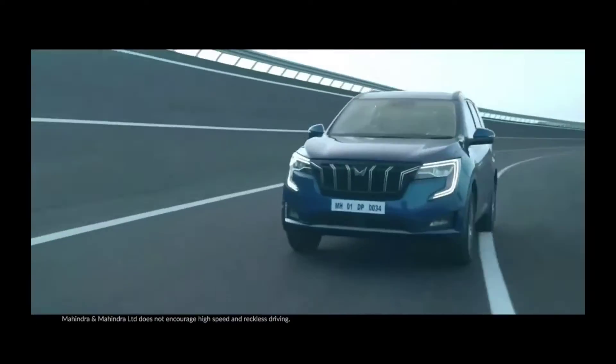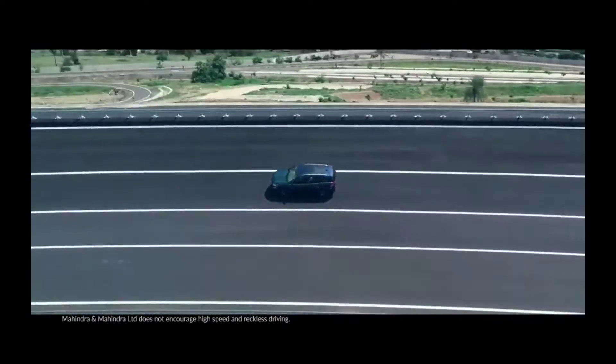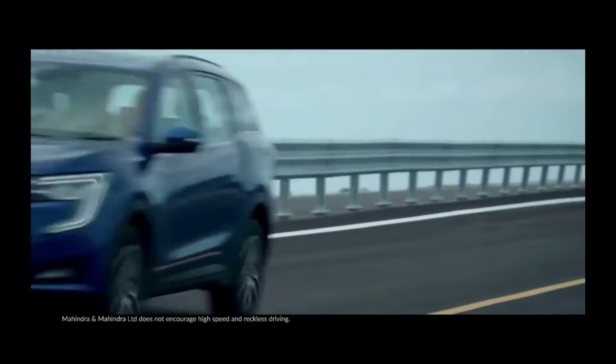Tap the pedal, you get 200 bhp, you reach 200 kmph. You really get the adrenaline rush.